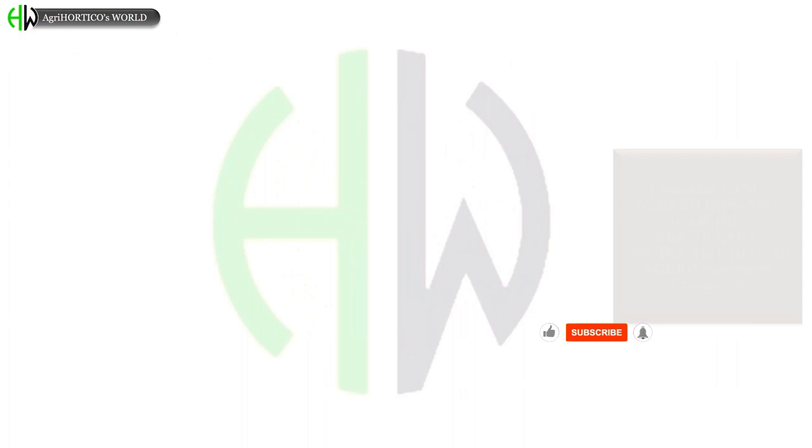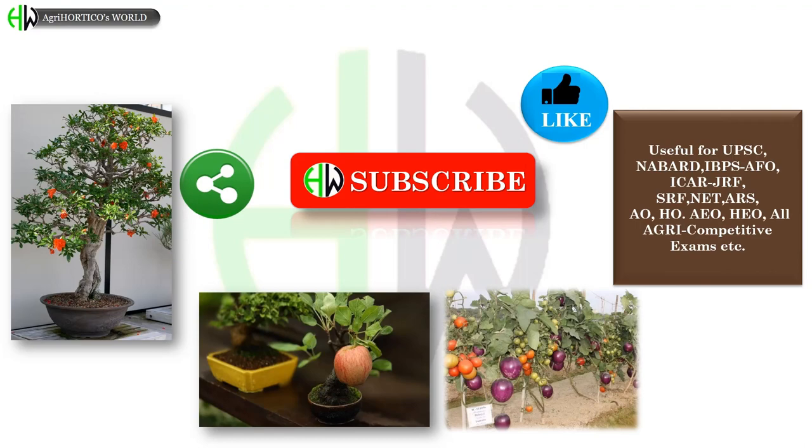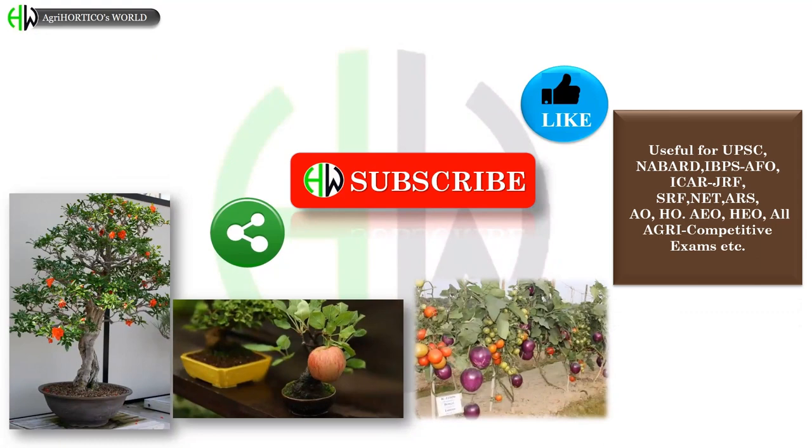Dear friends, it takes so much effort by our team to present such useful content, which is helpful for students preparing for different competitive exams. If you find this video informative, please subscribe, like, and share with your friends. Any suggestions are welcomed. Don't forget to like and subscribe, click on the bell icon, and wait for more videos. Till then, take care.